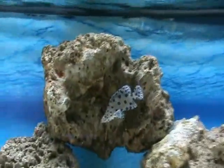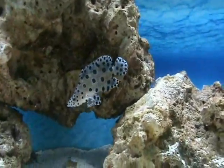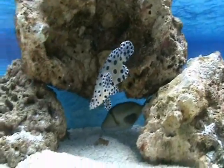Up here we've got a real nice panther grouper — smaller size, about three to four inches. These guys are predatory so be careful with what you put them with. As they get bigger — they reach about a foot long — they will eat whatever they can fit in their mouth.